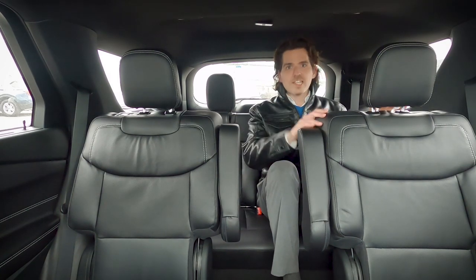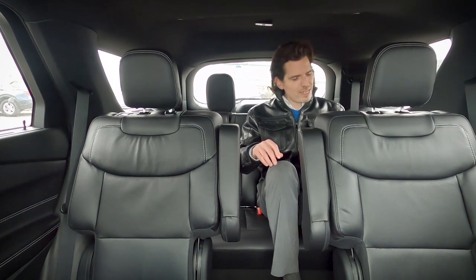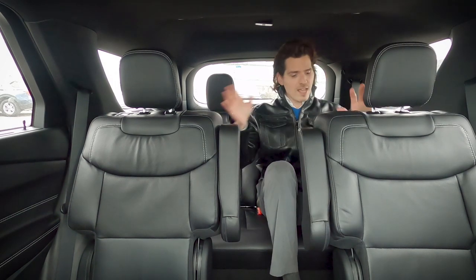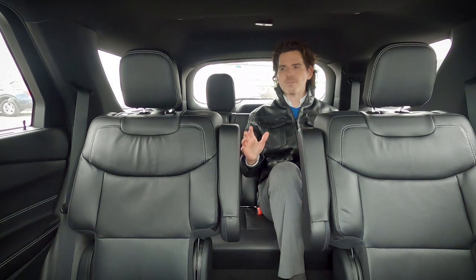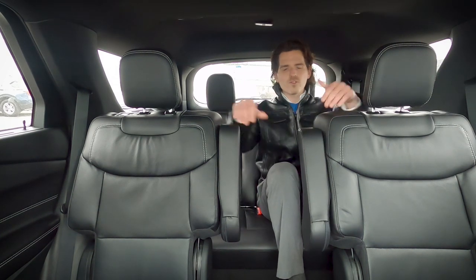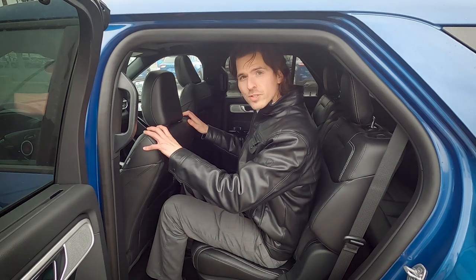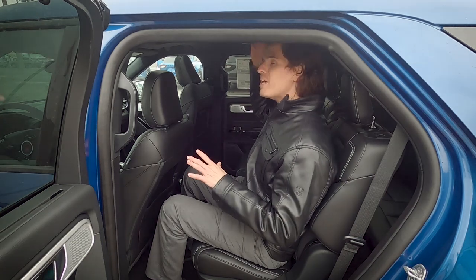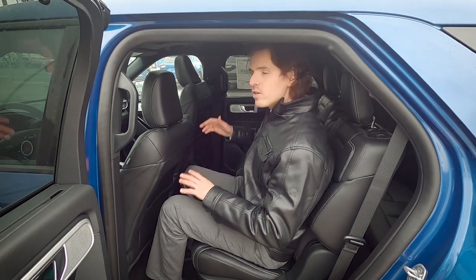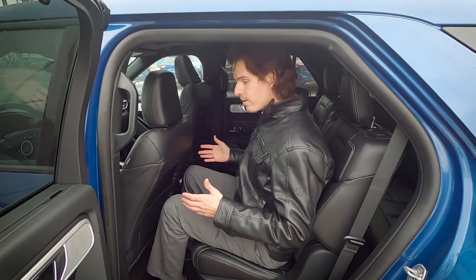In the third row, with the driver and passenger seats set up for someone six feet tall, there's about an inch of knee room, decent foot room, and about three inches of headroom. Taller passengers would be more comfortable in the front seats. In the second row, with the front seats set for a six-foot person, there's still room — though headroom is about one to one-and-a-half inches.